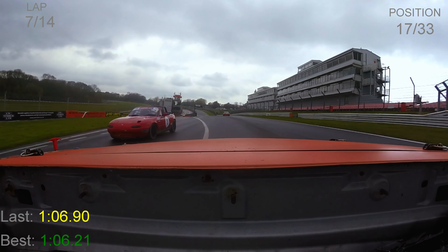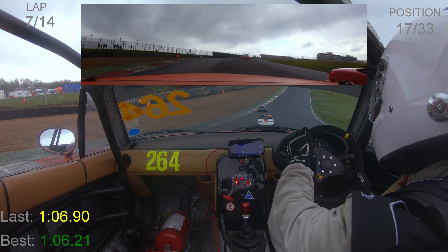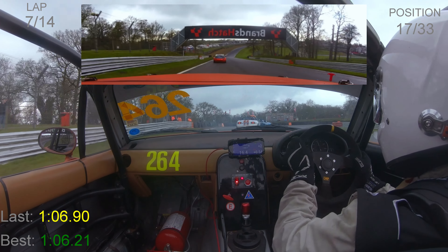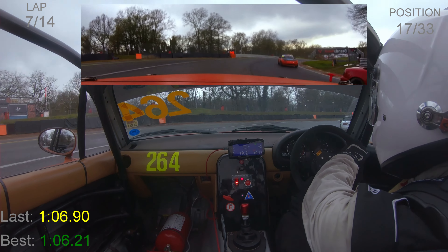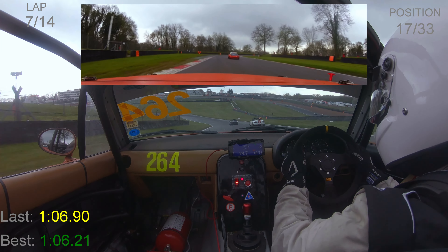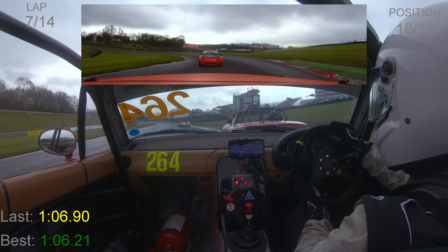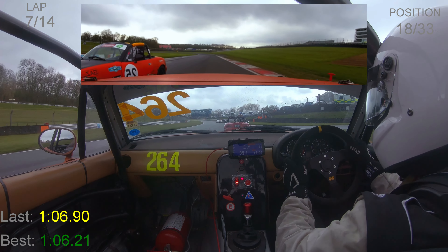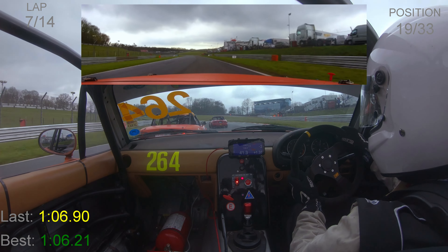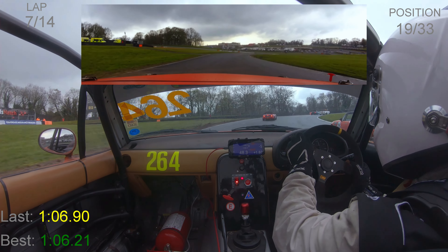Kev Byrd has gone slowly — he must have had a problem out of the last corner. Jordan Head takes advantage and brakes massively late on the inside. We're side by side as we go down Paddock Hill Bend. Kev Byrd picks up the pace again. Into Druids we're side by side — we've got the outside line, which still has some grip in the wet. But going down to Graham Hill Bend, it's very greasy on the inside and I let Jordan through, then Tom Cannon also takes advantage. That's exactly the problem — slow in one part of the circuit and you lose two positions.